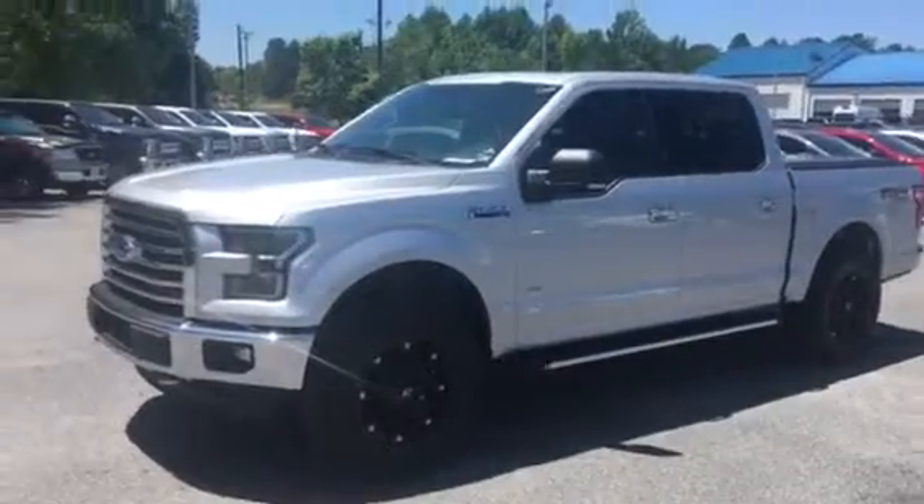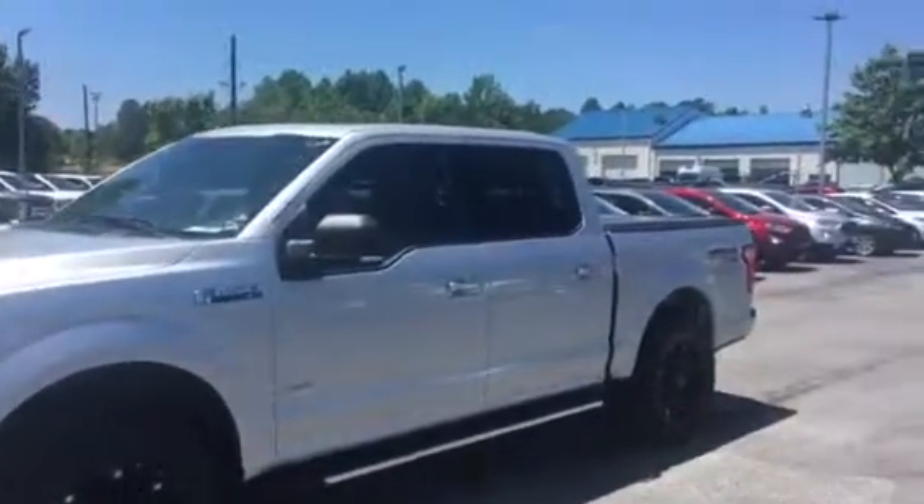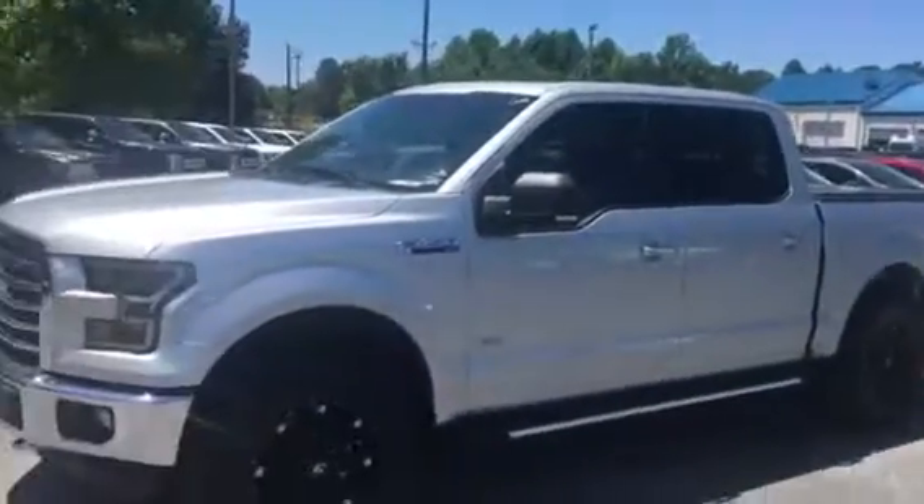It's got a panoramic sunroof, nice wheels and tires, a two-and-a-half-inch lift, and a tonneau cover. Super, super clean.